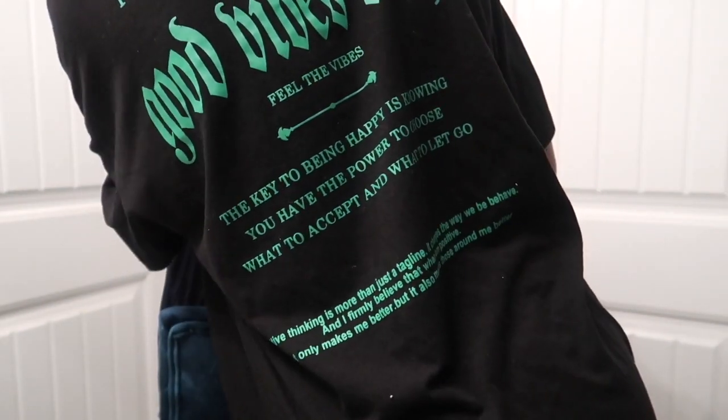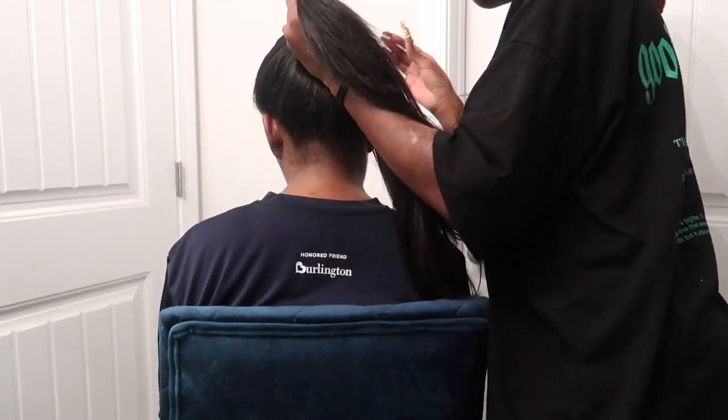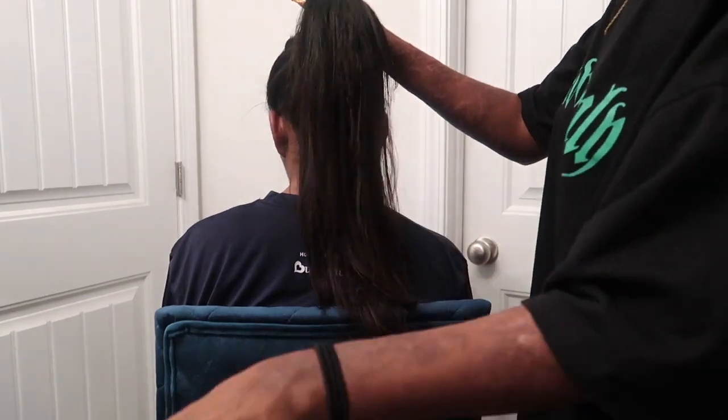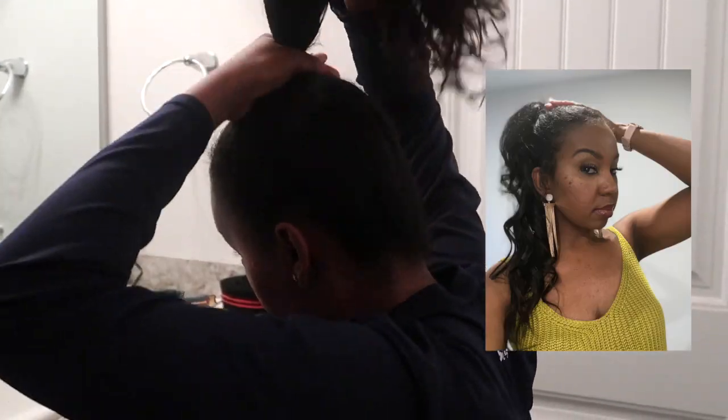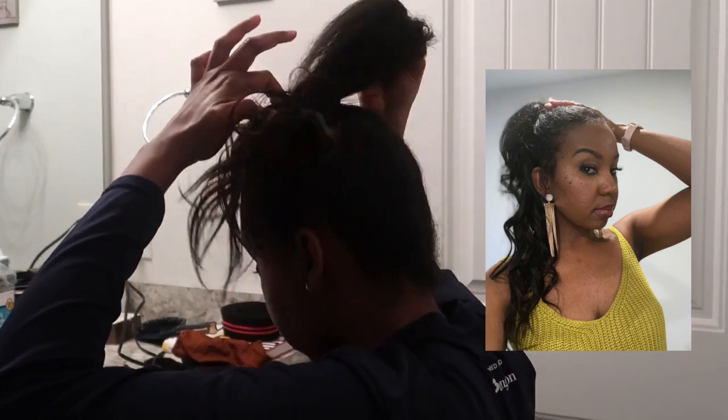Once it dries and is silk-press straight, it'll blend fine. There are also companies that sell kinkier texture clip-ins if you have kinkier hair, which would blend better. I do recommend these — you just have to make sure your hair is straight enough and you get the right color. It didn't even end up looking that bad, as you'll see in her pictures at the end. She put some curls in it and it actually looked pretty decent even though it didn't match.